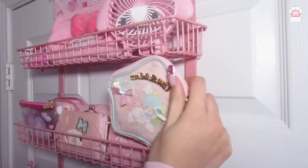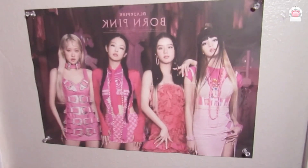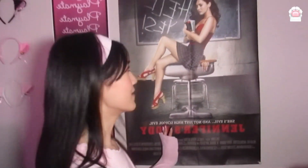Let me show you all my posters. This one is my Dress Up Darling, and then I have that Blackpink Born Pink one, and my favorite movie, Jennifer's Body — yes, god.